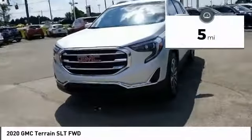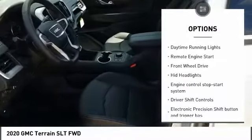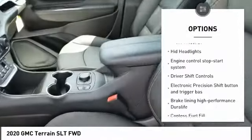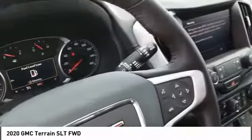This vehicle has less than 100 miles. Here are some of this vehicle's great options: turbocharged, hill descent control, heated mirrors, aluminum wheels, traction control, stability control, daytime running lights, remote engine start, FWD, and HID headlights.